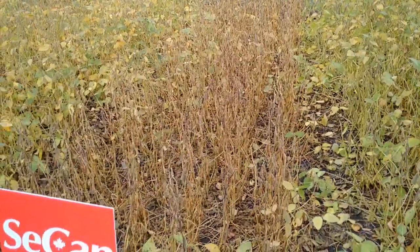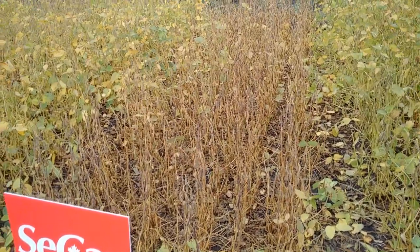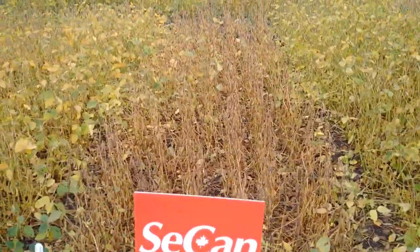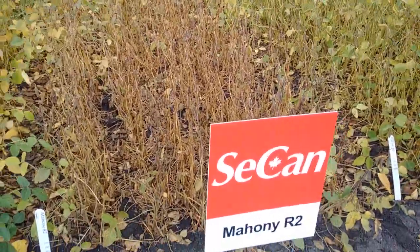All of our experience the last couple of years has been that even though it goes yellow, it still out-yields the products that are more defensive growing right there beside it. So yeah, it goes yellow, but still, by the time you come in there with a combine, farmers always seem to be happy.